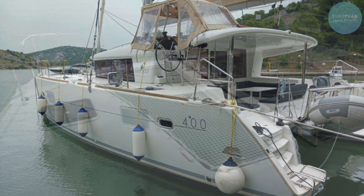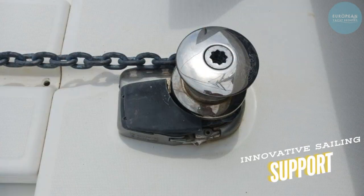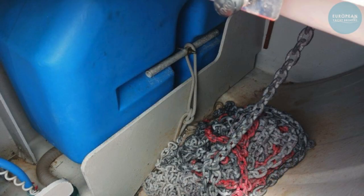The beautifully arranged saloon creates a welcoming space to relax after a day on the water. Powered by a reliable double-engine setup, the catamaran is ready for your next adventure.